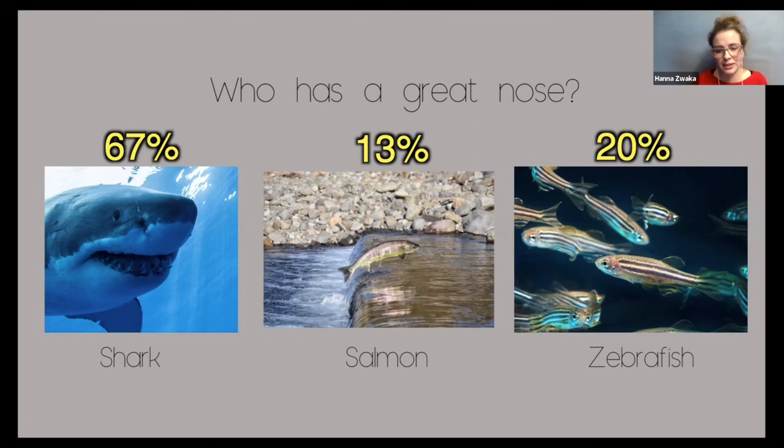You might not have heard about zebrafish yet. Zebrafish also can smell and have a great nose. I put them here because that's what I study — the zebrafish. Lots of scientists around the world study the zebrafish. Today I want to tell you about my research and take you into our lab.